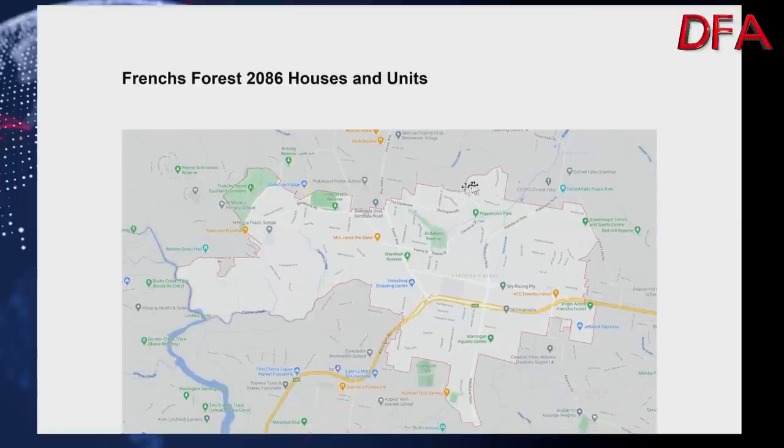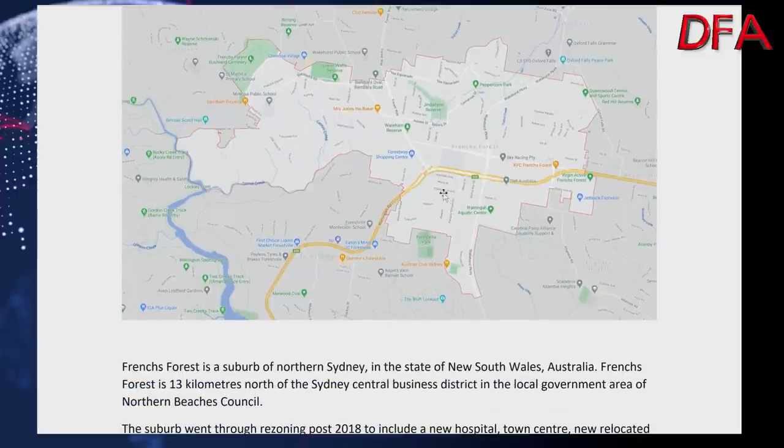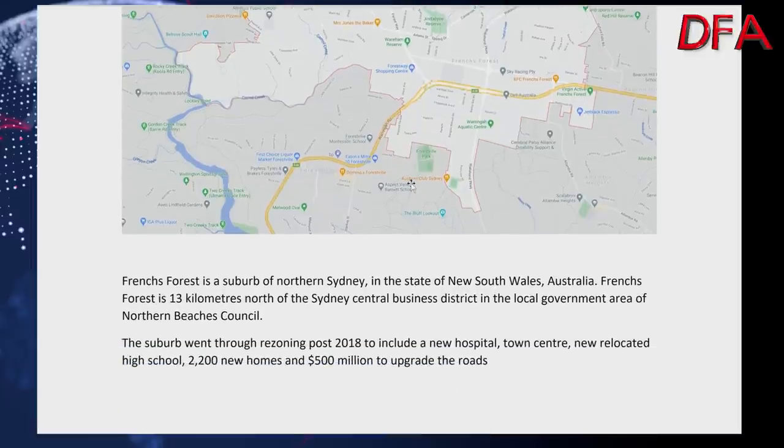I'm drilling into Frenchs Forest, postcode 2086. There are houses and units, though units are almost not a happening thing — there are just a few — so it's mostly houses. The area is 13 kilometres north of Sydney's CBD in the Northern Beaches Council. You'll also be aware of the rezoning that happened: a new town centre, a new relocated high school, lots of new homes, upgrade to the roads. Retirement villages are now a thing with quite a lot having permission, and there's now easier subdivision than previously, so I'd expect to see more subdivisions on even bigger properties.